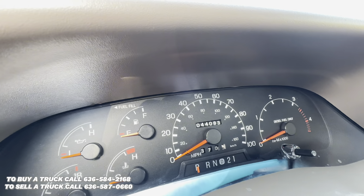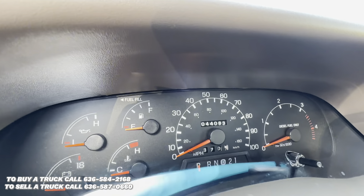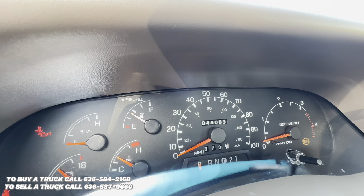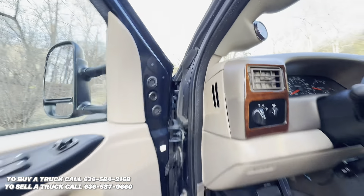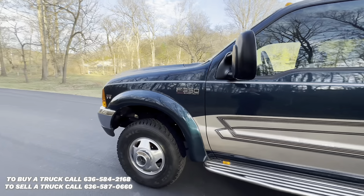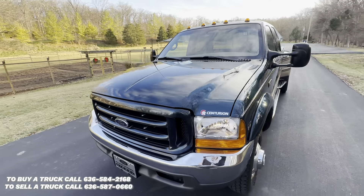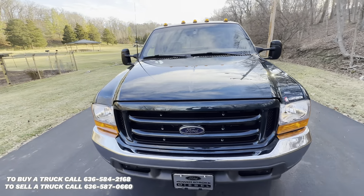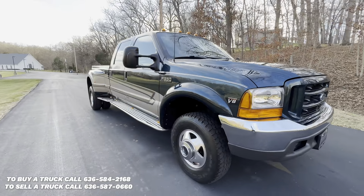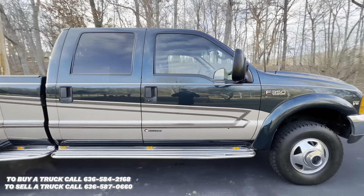We'll go ahead and fire it up. As you can see, paint still shines like new. It's got an awesome two-tone paint job with an awesome scheme.